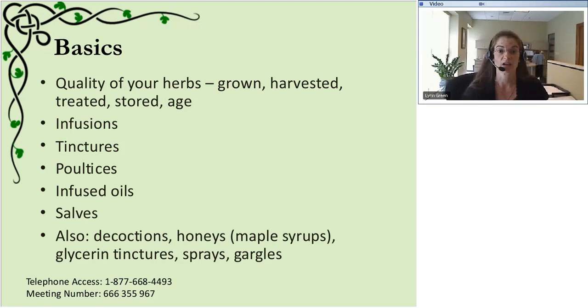Some basics we can make in our kitchen include infusions or teas, and there are so many things you can do after making an infusion. Also tinctures - putting an herb in an alcohol base - poultices, infused oils, and salves. Also decoctions, and honeys or maple syrups. I was making monarda fistulosa bee balm honey and maple syrup yesterday. There's nothing easier than harvesting your own herb, cutting it up, sticking it in honey, and monitoring it for two weeks, shaking it every day. You're left with a wonderful remedy you can take as a teaspoon. Glycerin tinctures work for kids or adults who prefer no alcohol, and also sprays and gargles - once you've made your infusion or tincture, you can use them in various ways.